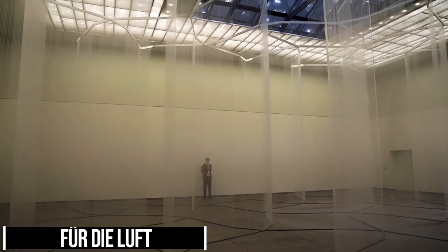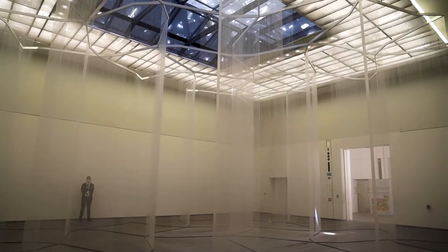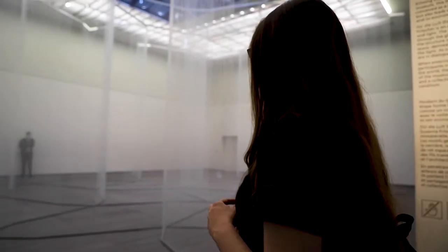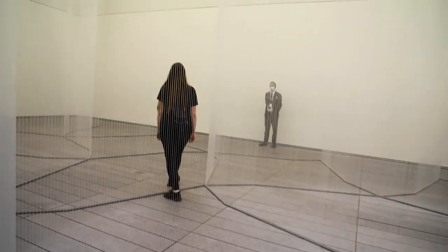Gallery 12 is called For the Air. It's the final gallery in the Louvre Abu Dhabi. It is an immersive piece of art made from thousands of translucent silicone threads.